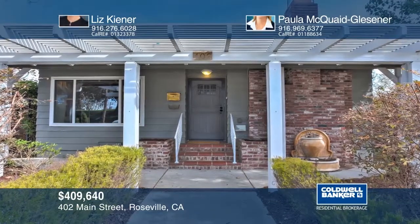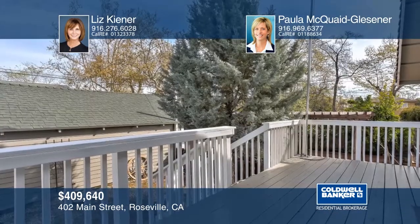Fall in love with this adorable home that is in close distance to Old Town Roseville. Recently updated with dual-pane windows, designer paint colors, and laminate floors. Your guests will appreciate the attached guest home with its own kitchenette, sleeping area, and full bath. Schedule a private showing with Liz Kiner and Paula McQuaid-Glessner.